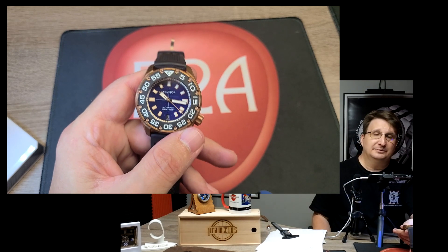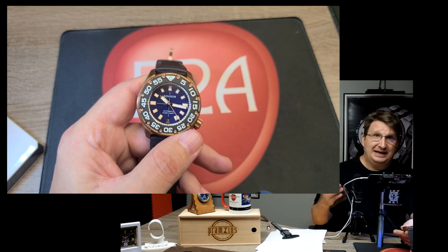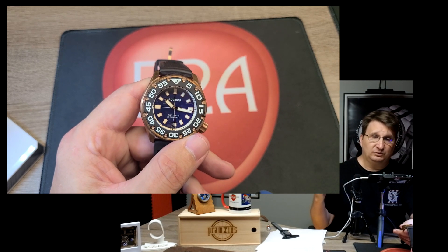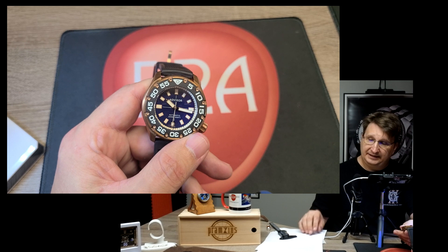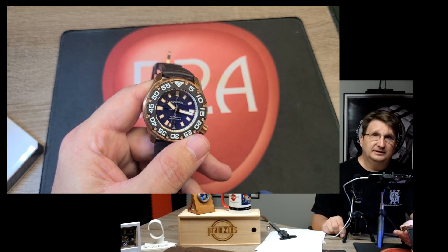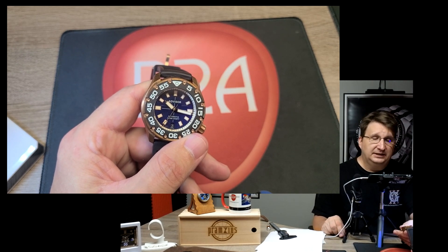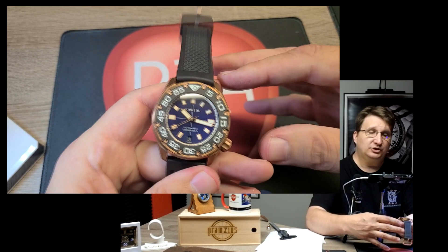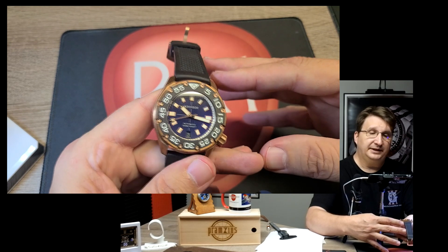It's 300-meter water resistant — that's as high as Vostok Europe goes, and that is a serious dive watch rating. It also has a domed sapphire crystal. So you're talking about just such a feature-rich watch. Let me show you a loom shot — it doesn't want to stay focused, but you can see that it is just phenomenal loom on this watch.